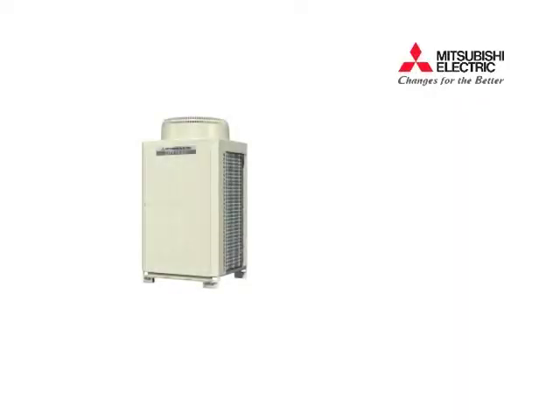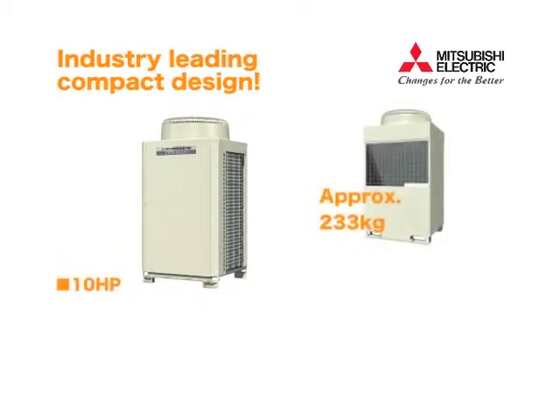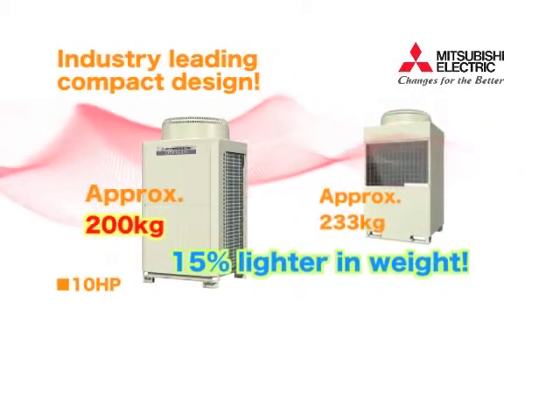With our new unit, we have realized a significant reduction in weight. Compared to our previous models, which weigh 233 kilograms, the CityMulti is 15% lighter, at merely 200 kilograms for the 10 horsepower model.